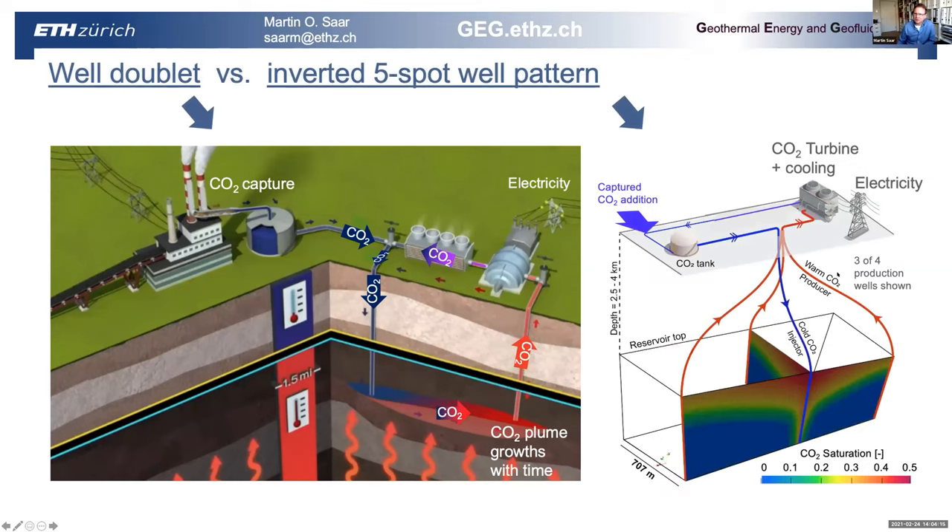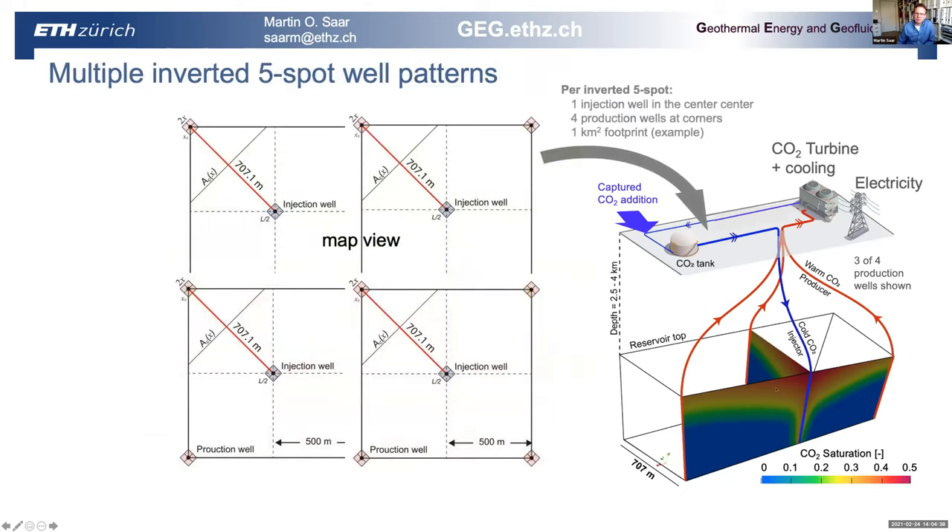Here is another sketch showing what this looks like. This could be a five-spot well pattern — an inverted one, with one injection well in the center and four production wells at the corners. It's important to point out that the CO2 plume grows over time, and that more injection and production wells can be drilled. Multiple such five-spot well patterns can be envisioned — here you see four of these patterns, and of course you can join these wells or use them in multiple patterns.